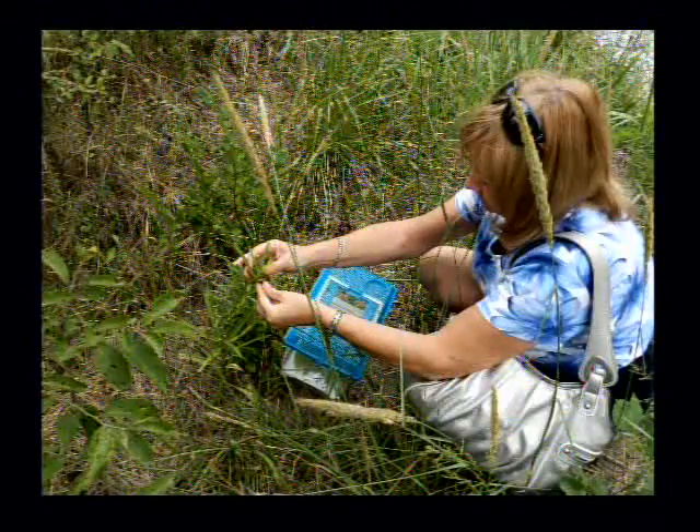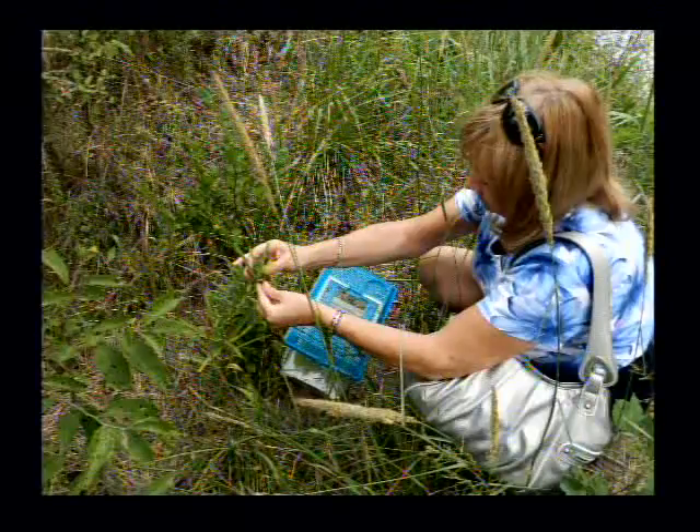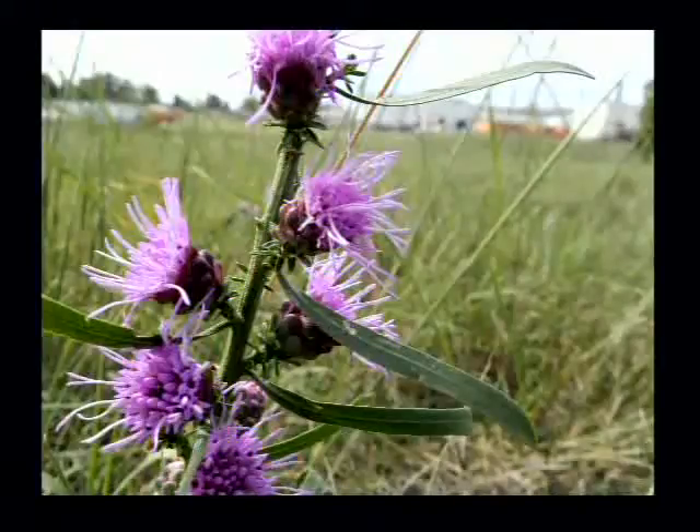If you can see that picture again — which you can online at one Flickr site and on some of the blogs — you'll see there were some like four, five, six in that picture.